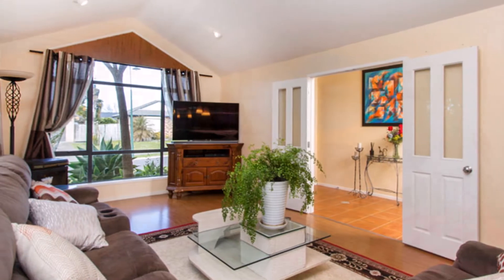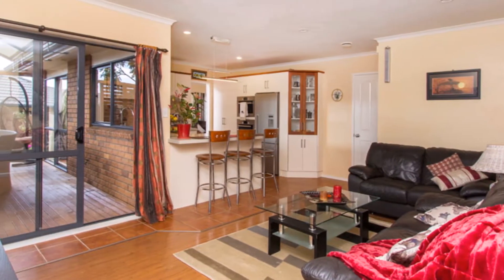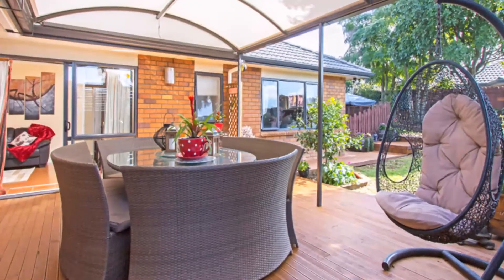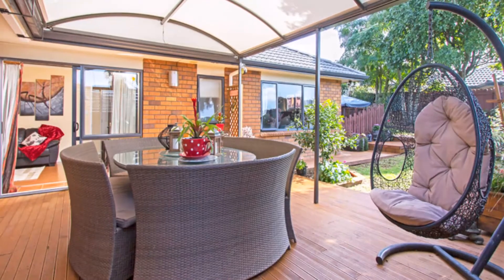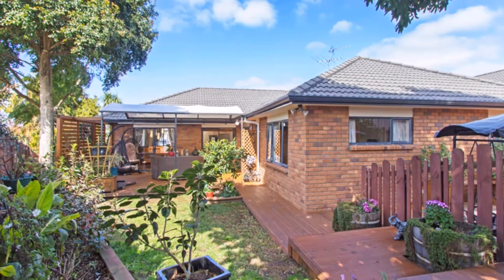Separate living areas are generous and both have excellent flow to a large covered shade and deck area. This extends your living over summer and is sure to be the go-to place for you to enjoy many gatherings with family and friends.